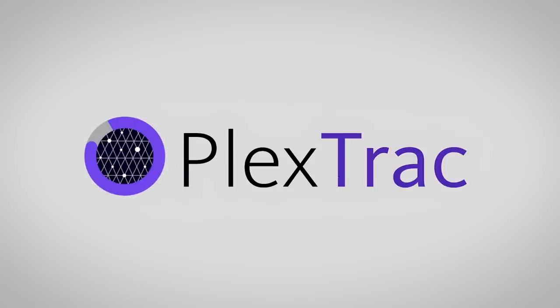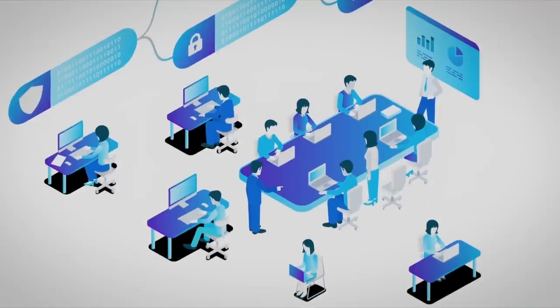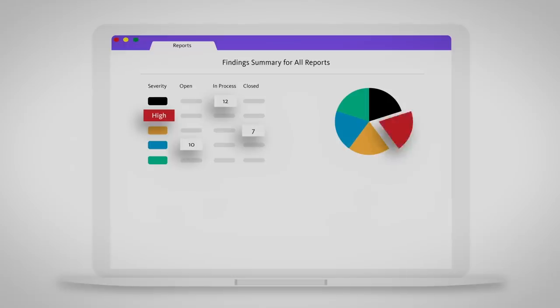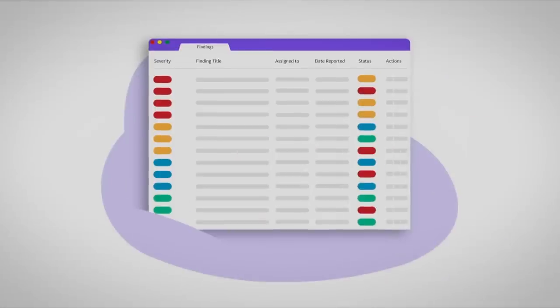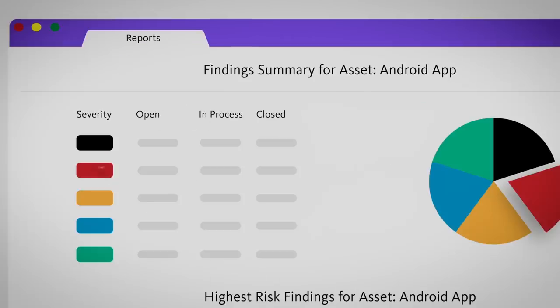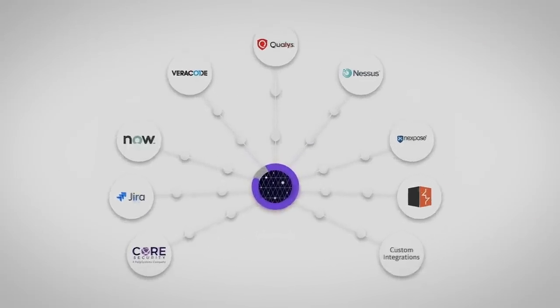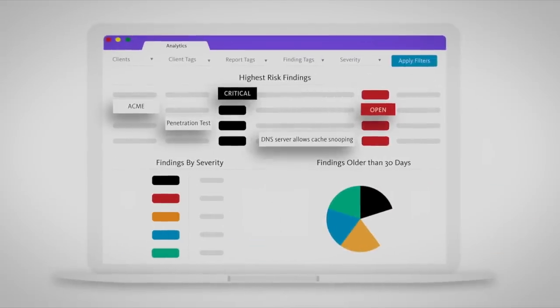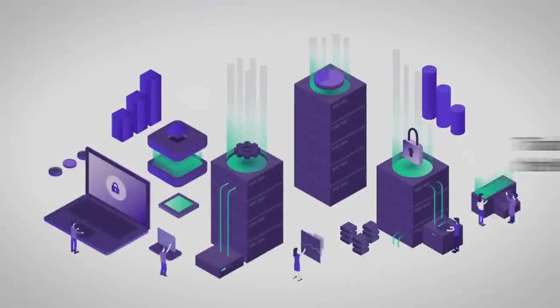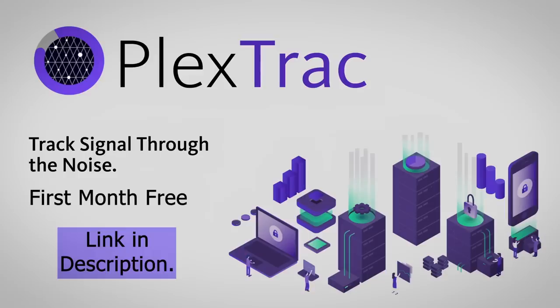This video was made possible by PlexTrack, the cybersecurity reporting and workflow management platform that empowers continuous assessment and effective collaboration between teams. Create assessment reports in half the time, centralise remediation efforts across all scans, assessments, and audits with powerful risk visualisations, scanner and ticketing integrations, and enhanced analytics. You can claim your free month of PlexTrack exclusively for viewers using the link in the video description.